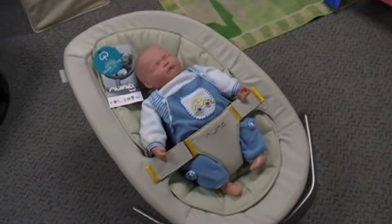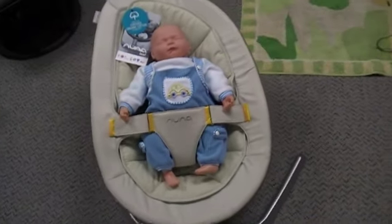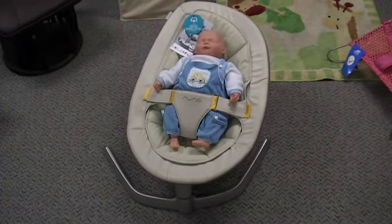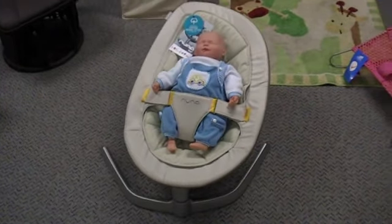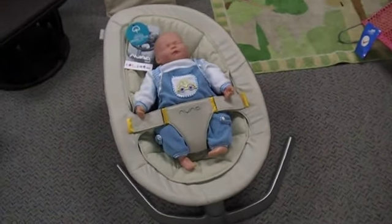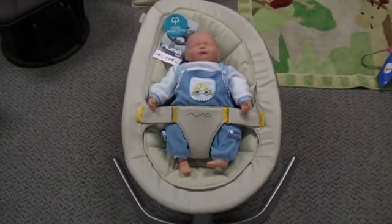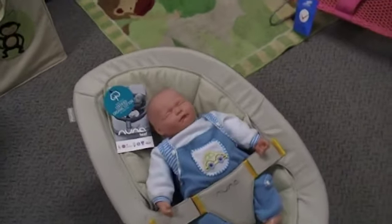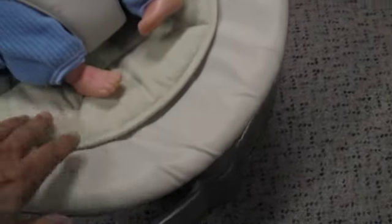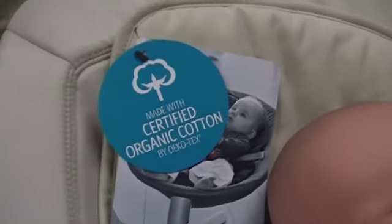That soothing motion is designed to help children or babies sleep. And you'll also notice that it's absolutely dead quiet. There is no motor in the Nuna Leaf. It uses a special technology which Nuna don't like to talk about too much, but it uses interlocking bearings. So it's absolutely dead quiet and just wants to glide on without any help from the owner other than to start it gliding.